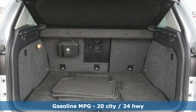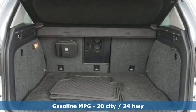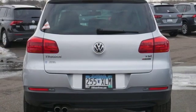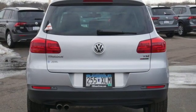Intercooled turbo inline four-cylinder engine. Front heated bucket seats. Streaming audio. Auto-dimming rear view mirror. Leather steering wheel. Wireless phone connectivity.